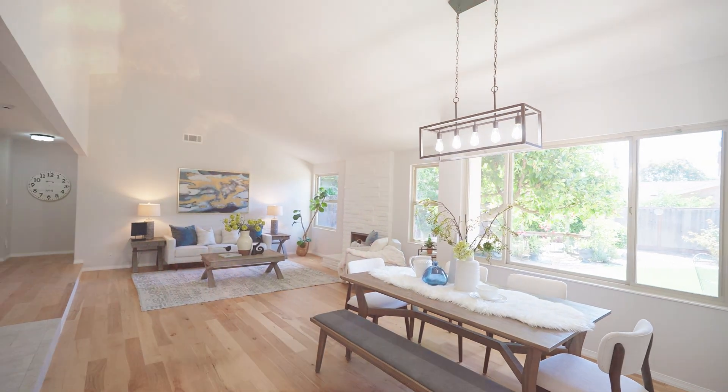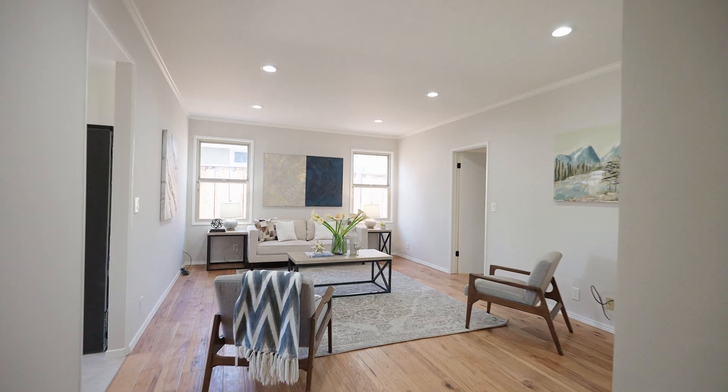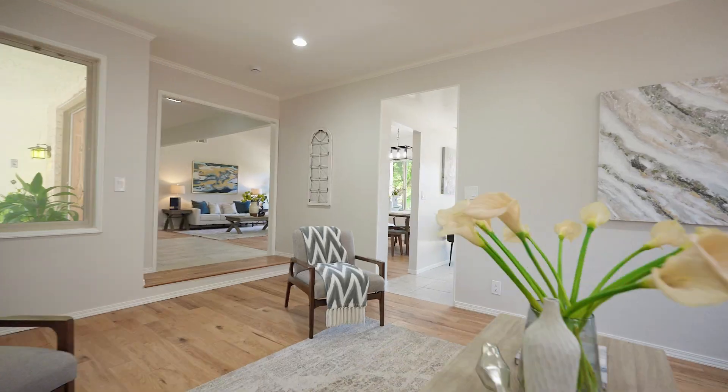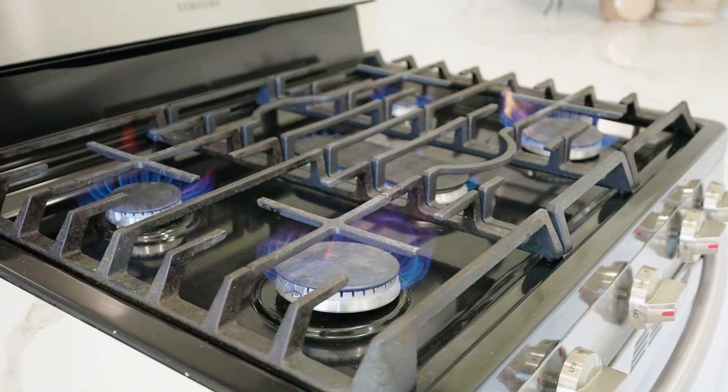A couple other amazing things to note is the open floor plan, the separated family room off of the kitchen, and of course the kitchen-backyard combination is just a beautiful thing for a family.